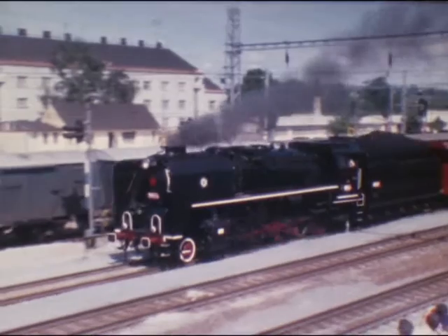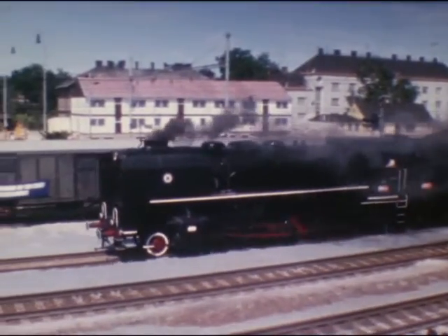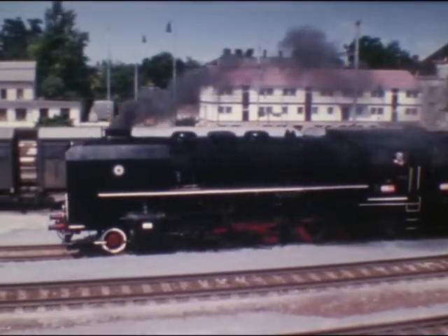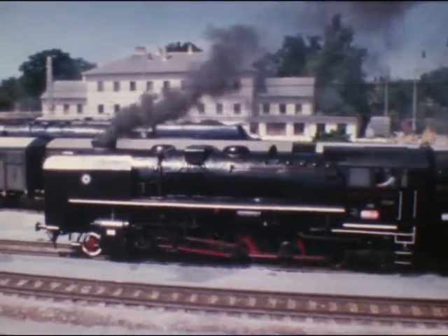1951 bis 1958 baute Škoda 510 Stück dieser 2.200 PS starken und bis 80 km/h fahrenden stärksten Güterzug-Dampfloktype der tschechischen Staatsbahnen.